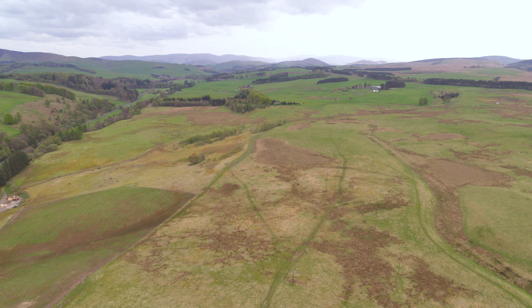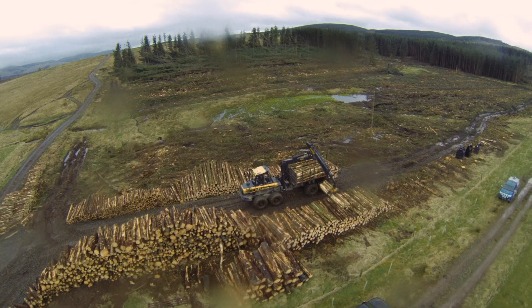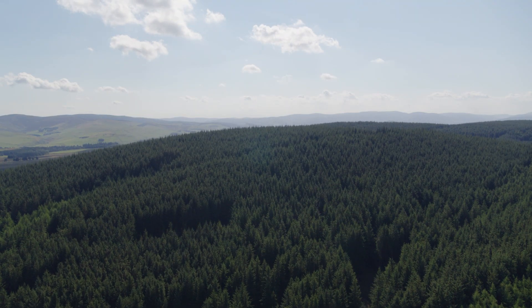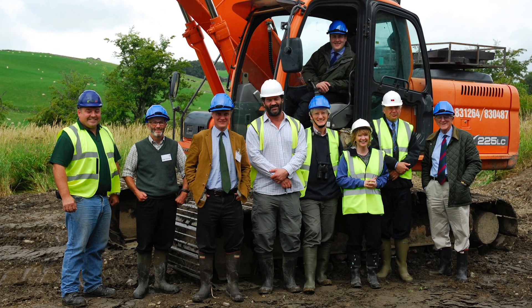In the meantime, Tweed Forum engaged with all the landowners, farmers and foresters within the catchment to scope out what sort of features and habitats could be restored. In 2013, work began in earnest.